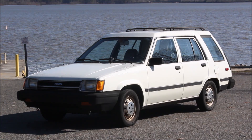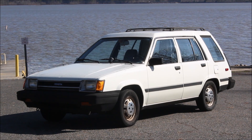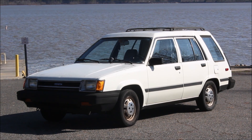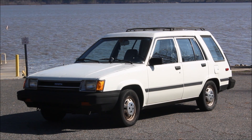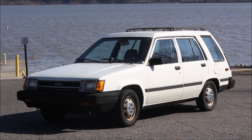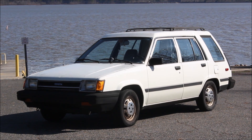On the plus side, the Tercel's vast swaths of glass — like on most 80s cars — are a refreshing throwback in that they offer great visibility. And I suppose that, like with people, your eyes will get more used to an odd-looking car if you find that it has good qualities underneath. Luckily for the Tercel, there is more to it than initially meets the eye.